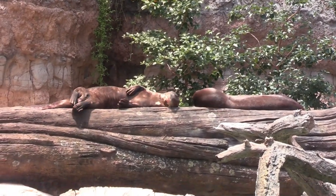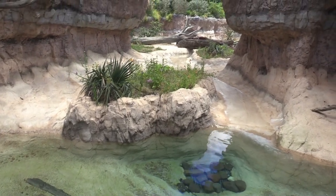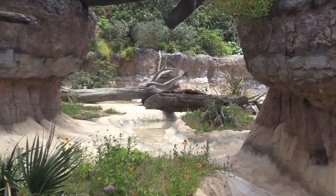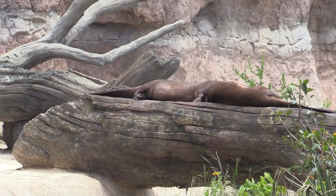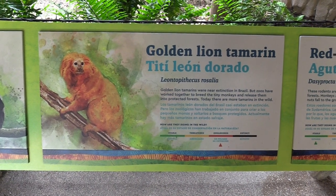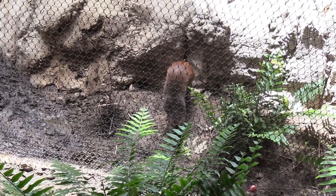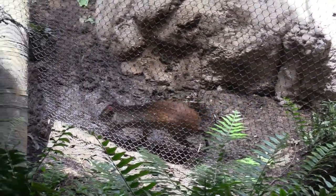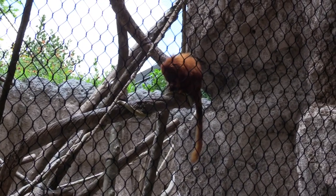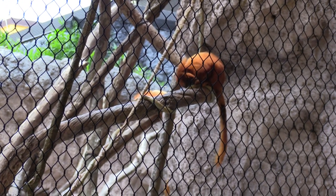All up on a log, relaxing. There's additional habitat for the giant river otter. The noise you hear is the helicopter right next door at the hospital. Golden lion tamarin — golden lion tamarin!